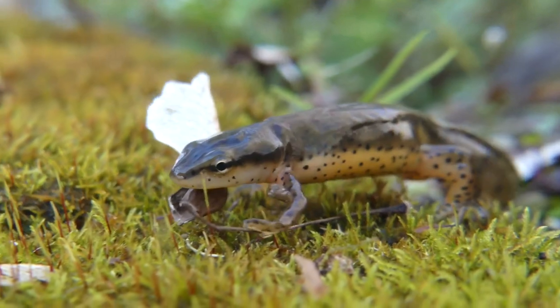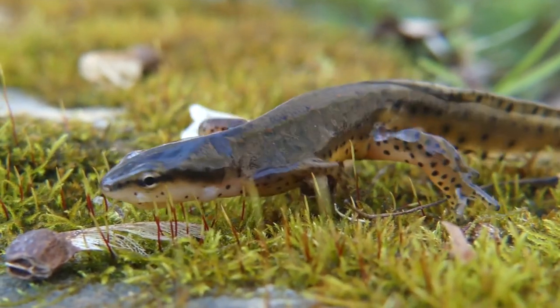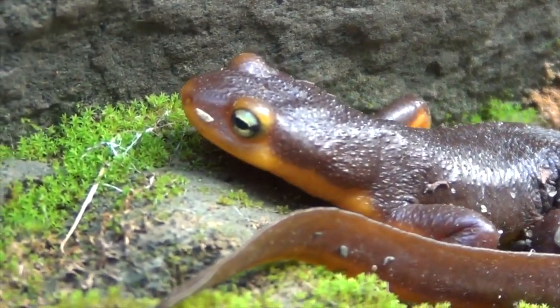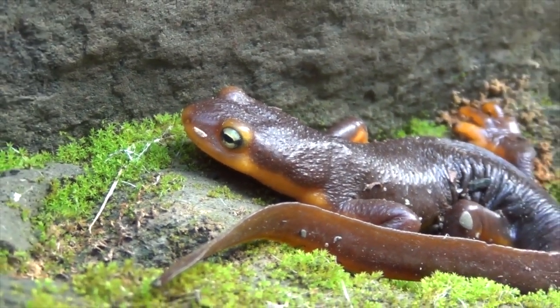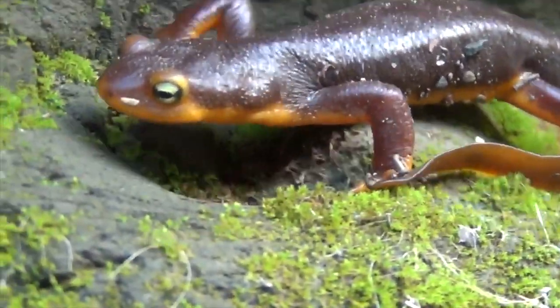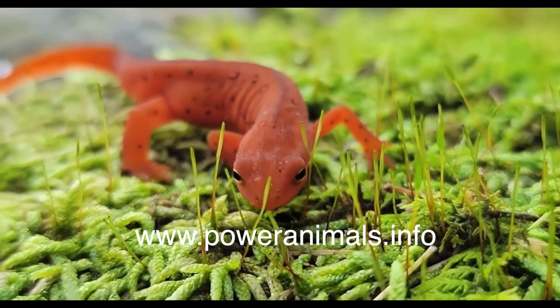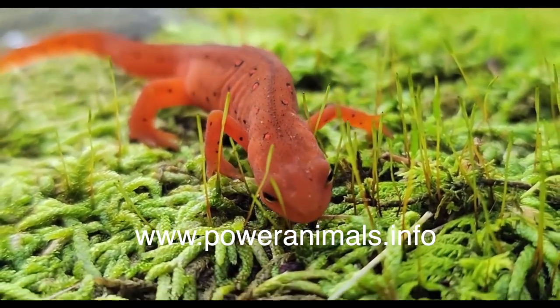The shiny newt symbolizes transformation, diversity, and balance. When you want to navigate a difficult territory, call on the spirit of the newt. To learn more about the secret power of animals, visit our website and get your free Power Animal Reader. Thank you for subscribing and have a great day.